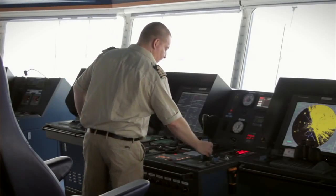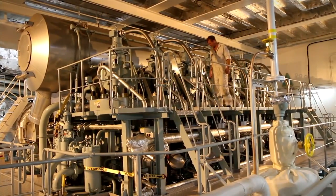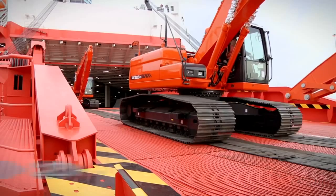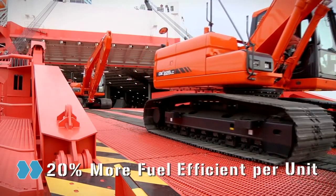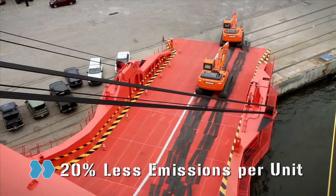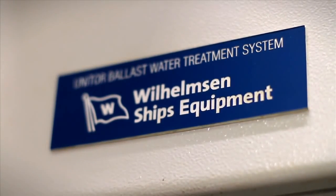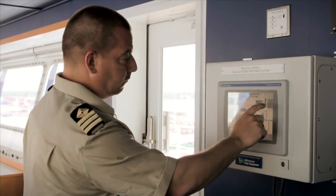Coupled with a computer-operated main engine, the Mark V has improved fuel efficiency by up to 20% per unit, while decreasing sulphur and CO2 emissions by 20% per unit.